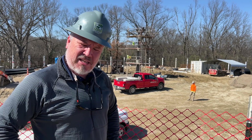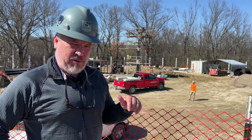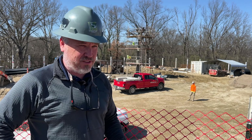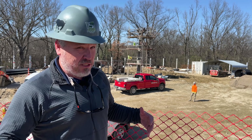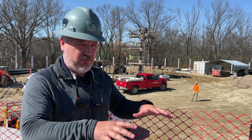Hi everybody. It's been a few months since we've talked. I believe last time we did this, we were actually waiting for elephants to show up. So it's been a busy few months. Obviously the focus for a long time was the barn, the barn, the barn to get ready for those elephants from Ireland.